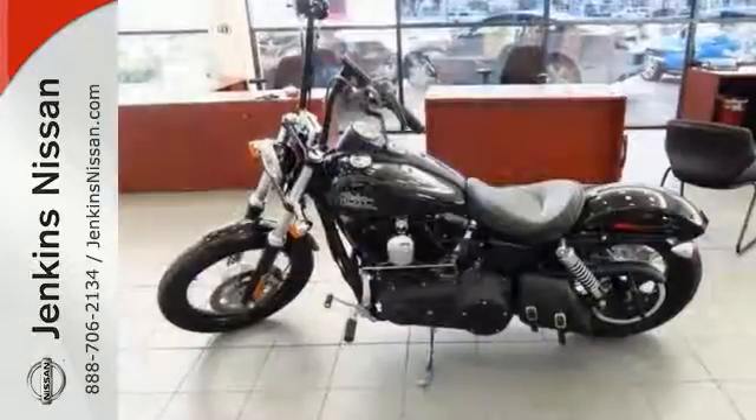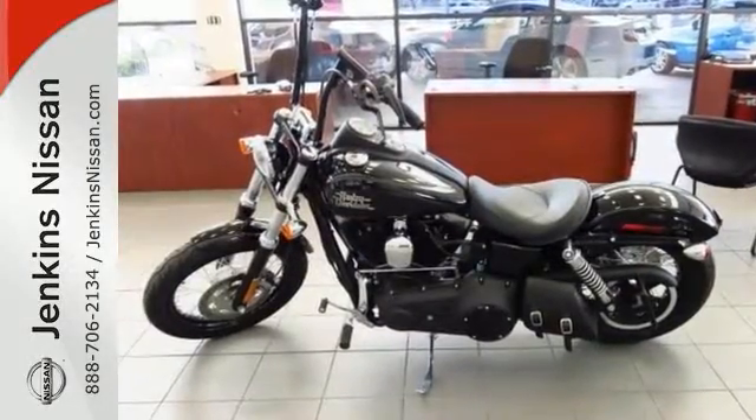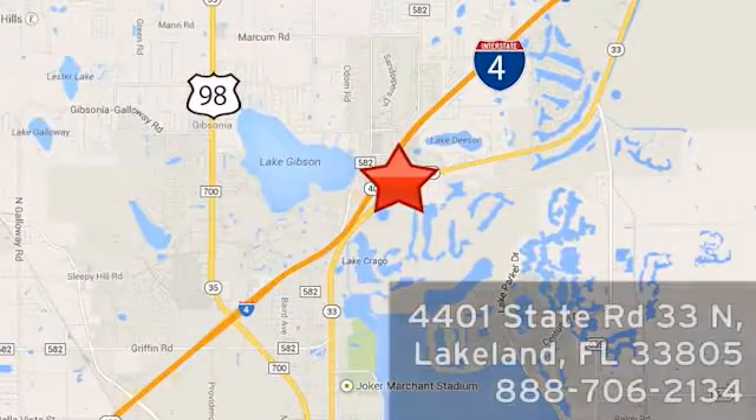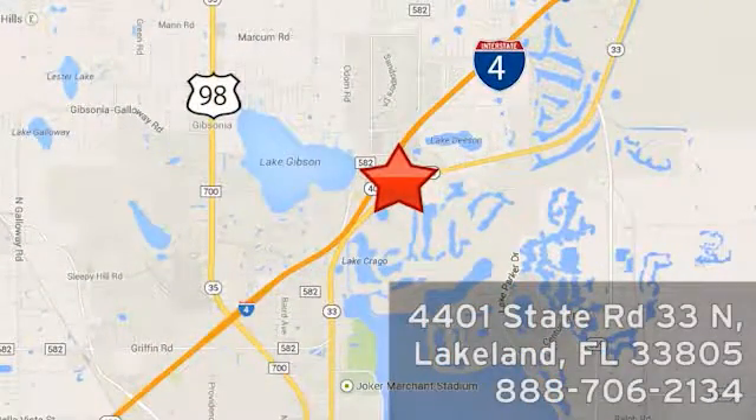Come in and see it for yourself and take it for a test ride today. At Jenkins Nissan, honesty is our policy. We're conveniently located at 4401 State Route 33 North in Lakeland, Florida.